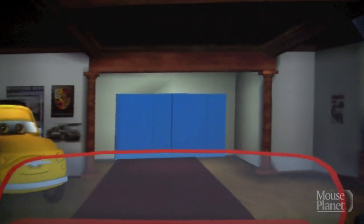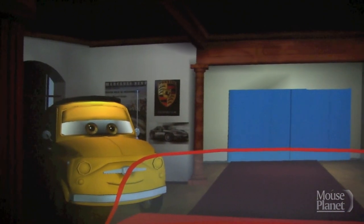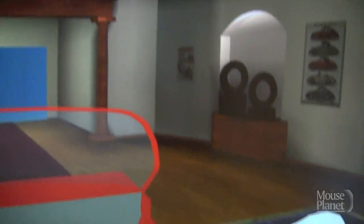Mouse Planet went behind the scenes at Walt Disney Imagineering to look at some of the technology used to develop Cars Land for Disney California Adventure. Imagineer Marc Monnet takes us on a tour of Disney's Virtual Reality Simulator.